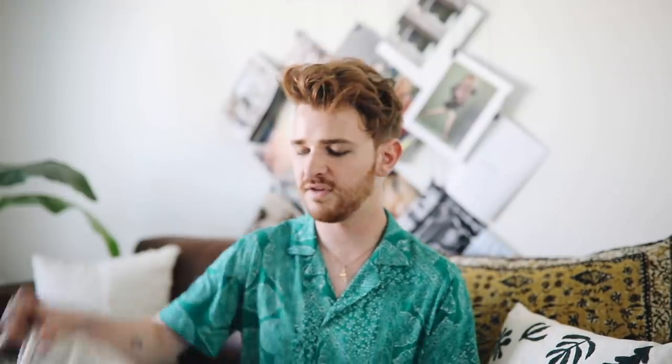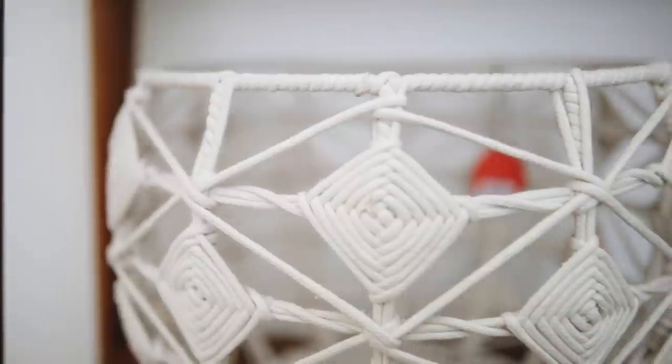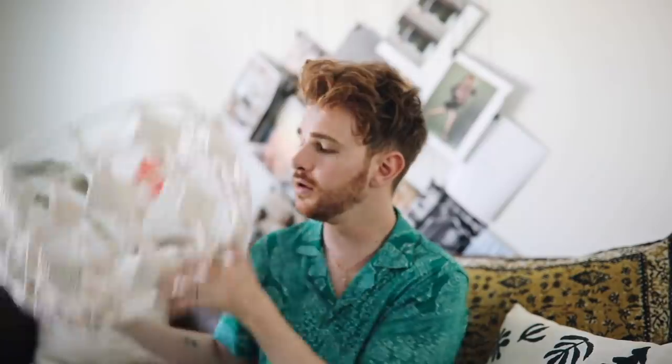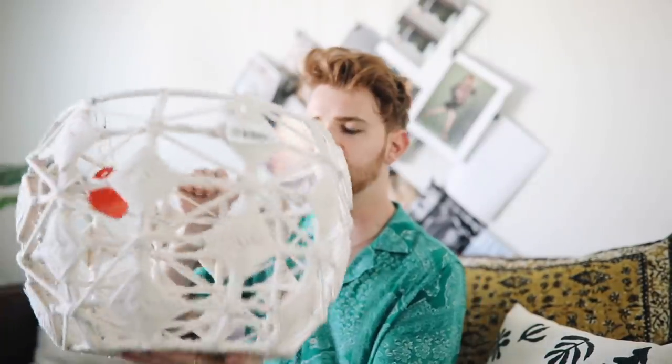Me and Nastasha saw this basket online and we freaked out when we saw it, because it's $25 and it looks like this. I have one from CB2 that was $100 and it looks exactly like this — and I think I like this one even more. I wish I was able to macramé something like this, but if it's $25 I'm just going to buy it. They have this in the natural color and also in black.